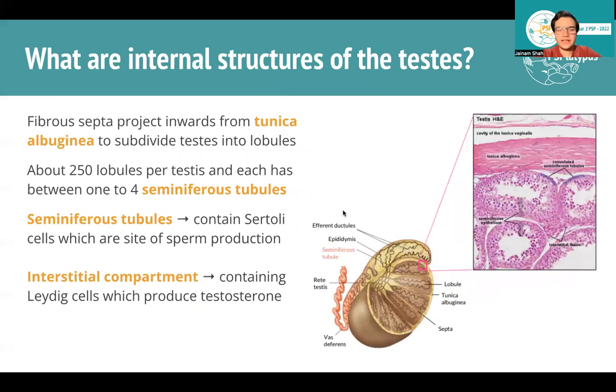What does the testes actually contain? Within the tunica albuginea, the testes are subdivided into lobules by fibrous extensions — about 250 lobules per testis, each containing one to four seminiferous tubules on average. Seminiferous tubules are super important — they contain functional Sertoli cells, which is where sperm is produced. Between the tubules in the interstitial compartments, you have Leydig cells, which produce testosterone.